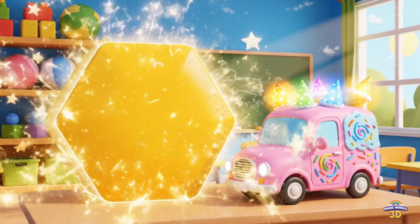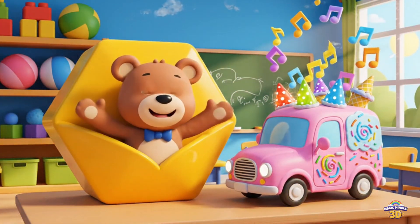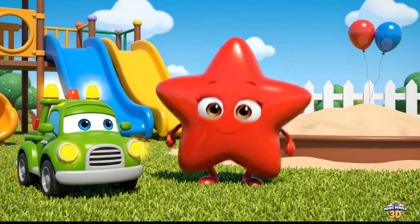This is a hexagon. Look, a teddy bear. Hexagon. Ice cream truck. Teddy bear.